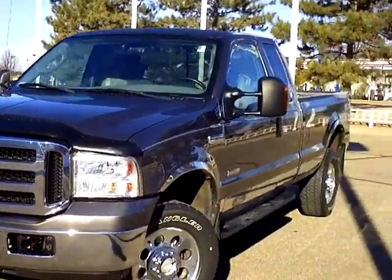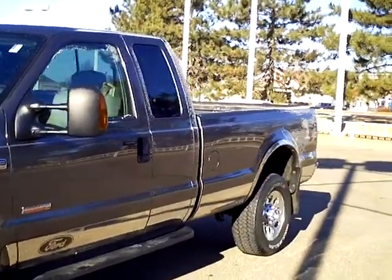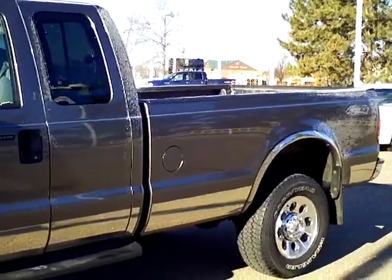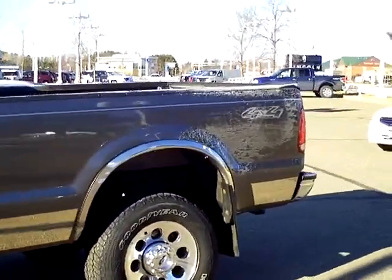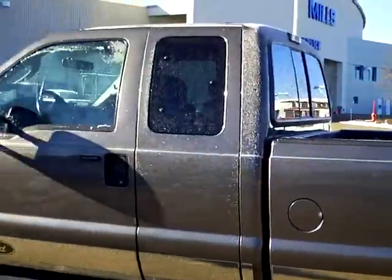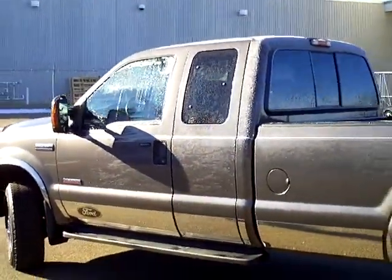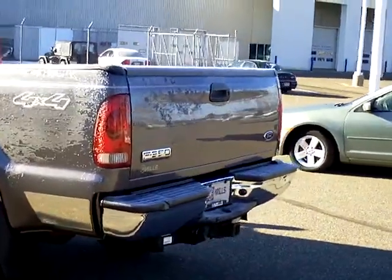Hey guys, this is a 2006 Ford F-350 Super Duty XLT package. Stock number on this beauty is 1i-120-018. The color on this one is called Dark Shadow Gray. There's 85,000 miles on this machine. Of course we have the auto check vehicle history report available on it.